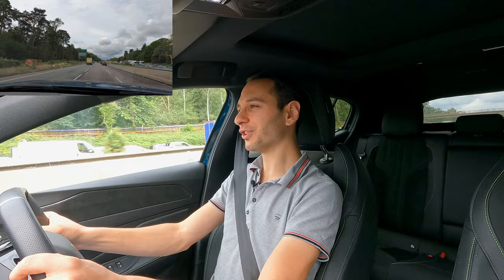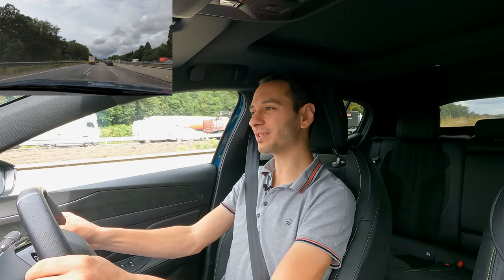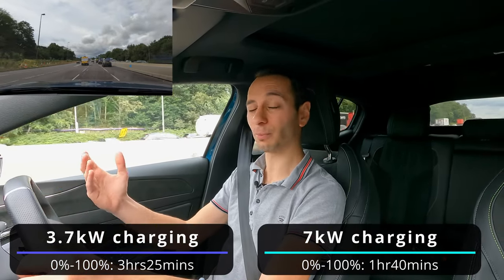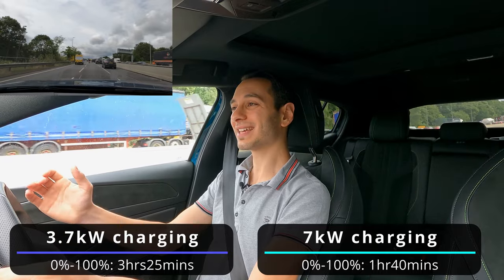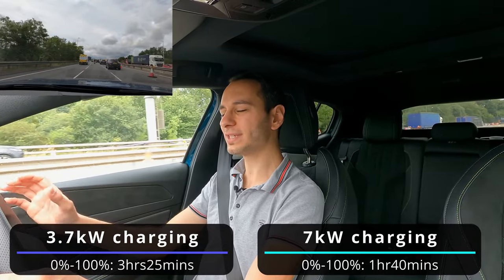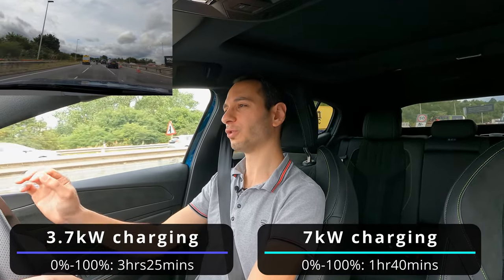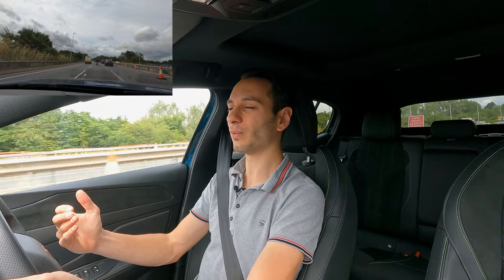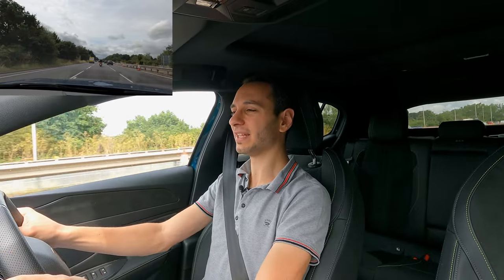You can of course plug it in — it is a PHEV after all. The Type 2 onboard charger is rated at just 3.6 kilowatts, meaning a 0 to 100% charge using a 7-kilowatt wallbox takes roughly three and a half hours. This can be brought down to roughly one hour and 40 minutes if you opt for the 7-kilowatt onboard charger upgrade at £400. It's disappointing that a £40,000 vehicle doesn't have a 7-kilowatt charger as standard.